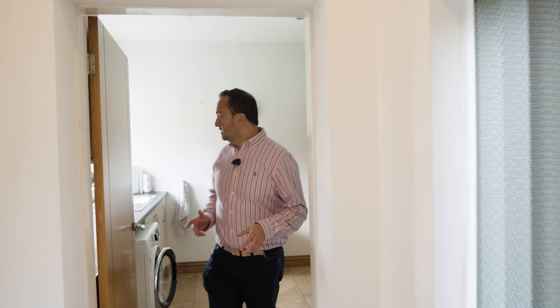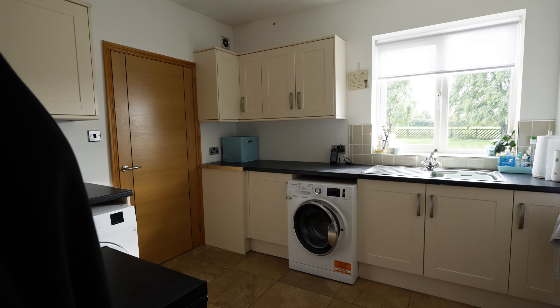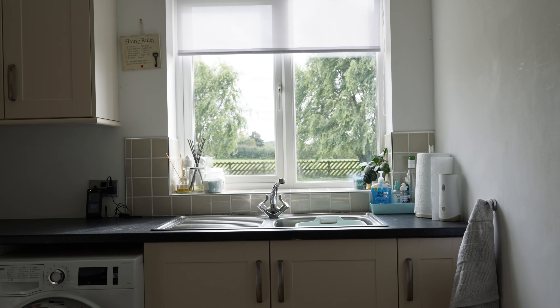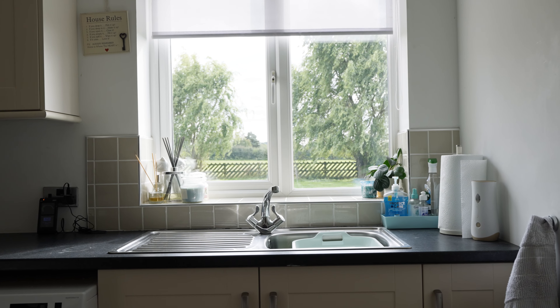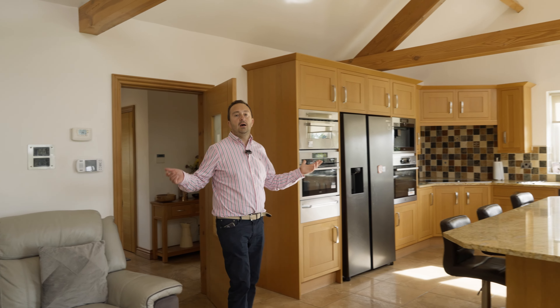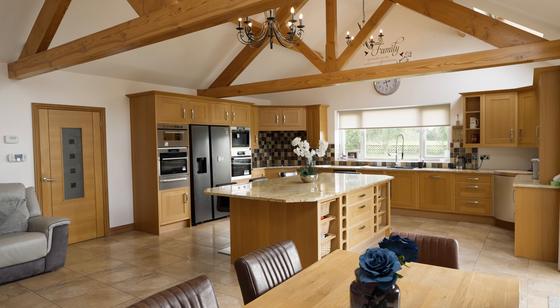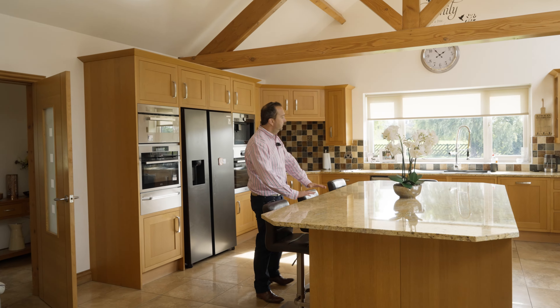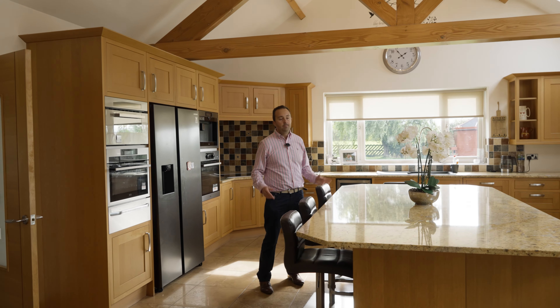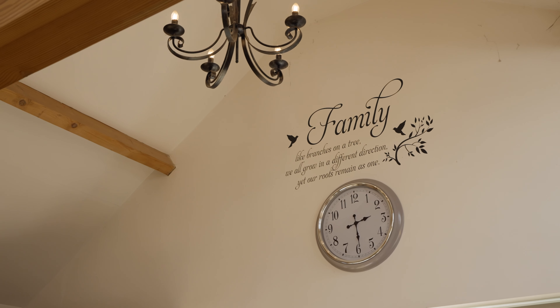We're now walking into the utility area, which has got your plumbing for your washer and dryer, and a nice aspect window there looking over the garden and open countryside. Now we're coming into the front entrance hall — the front door's there, there's a downstairs toilet there. Now we're going to come into my favourite room of the house. Look at this kitchen island, lovely breakfast bar, gorgeous worktop — if you've got the kids or some guests round for a bite to eat, you can all sit round here. It's just a lovely focal point.